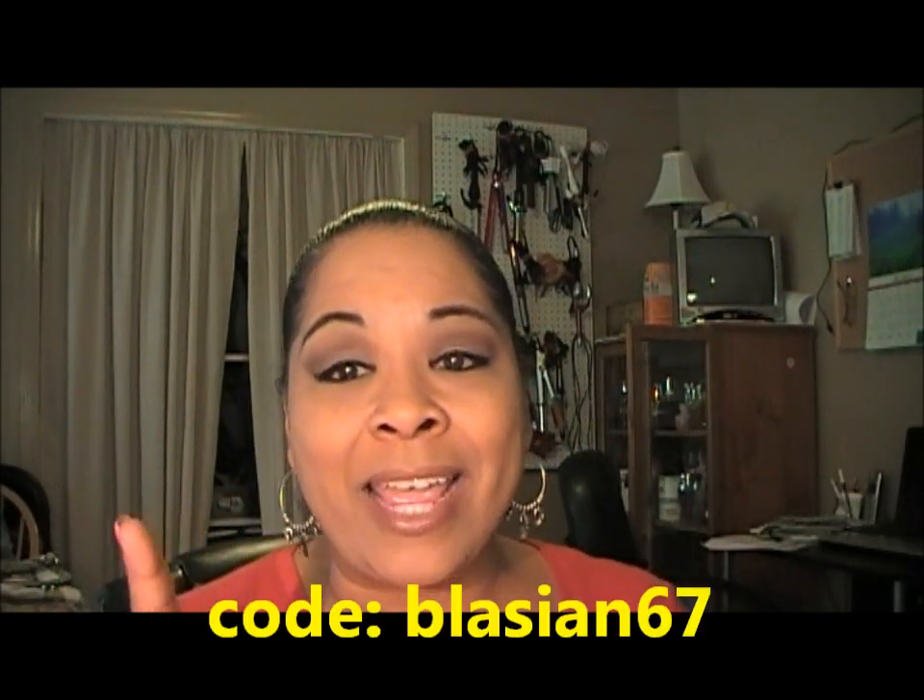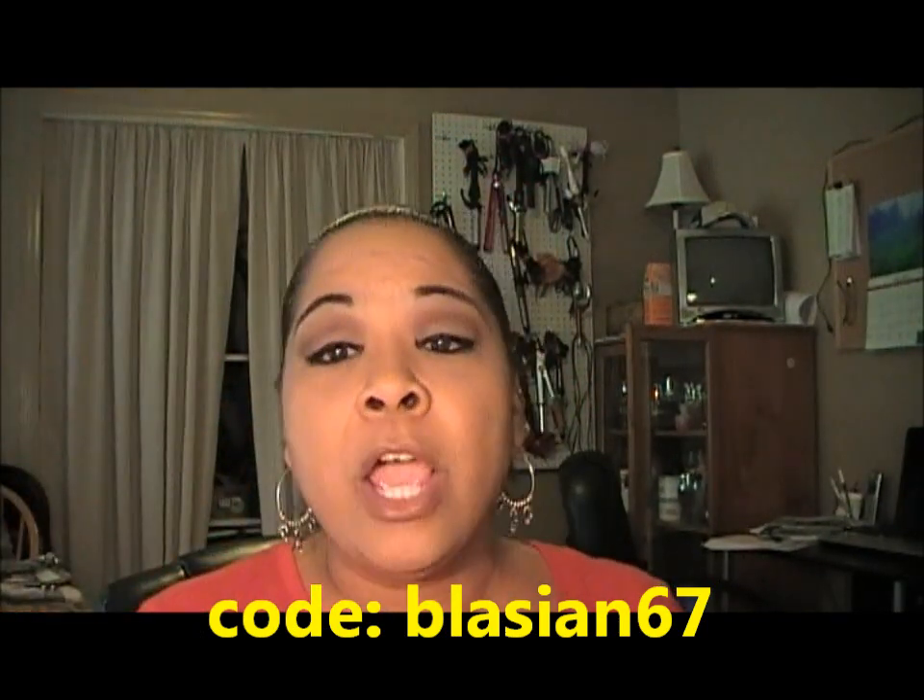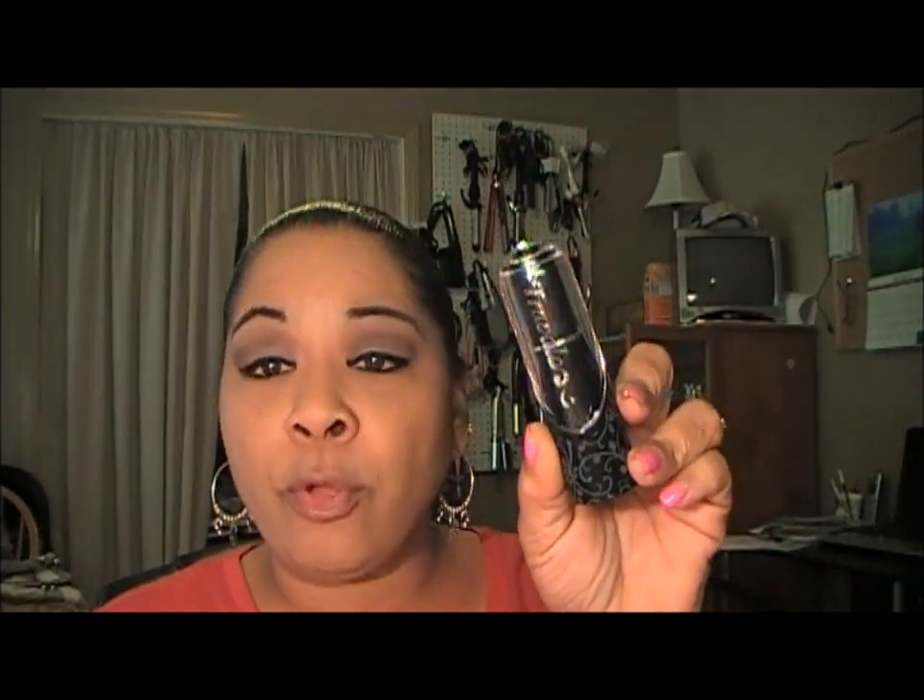All you have to do is at checkout, just type in for the coupon code BLASIAN67 — that's B-L-A-S-I-A-N-67. I'll leave the link right here. You can use that code to receive 20% off your purchase from Travel-O.com. Again, that code is going to be BLASIAN67 — you will receive a 20% discount, and you can purchase these on their website.